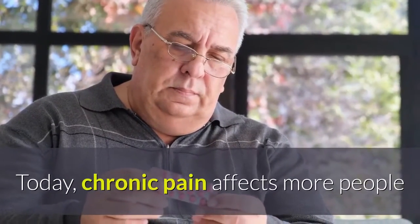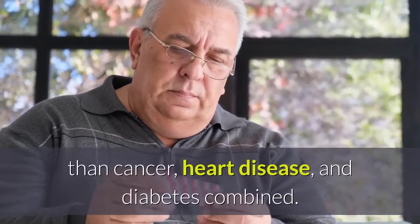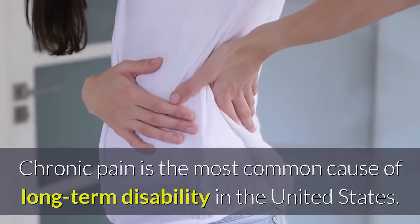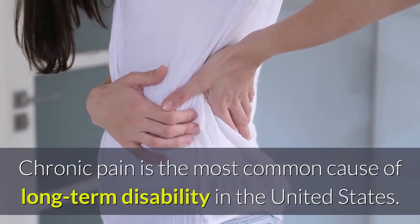Today, chronic pain affects more people than cancer, heart disease, and diabetes combined. Chronic pain is the most common cause of long-term disability in the United States.